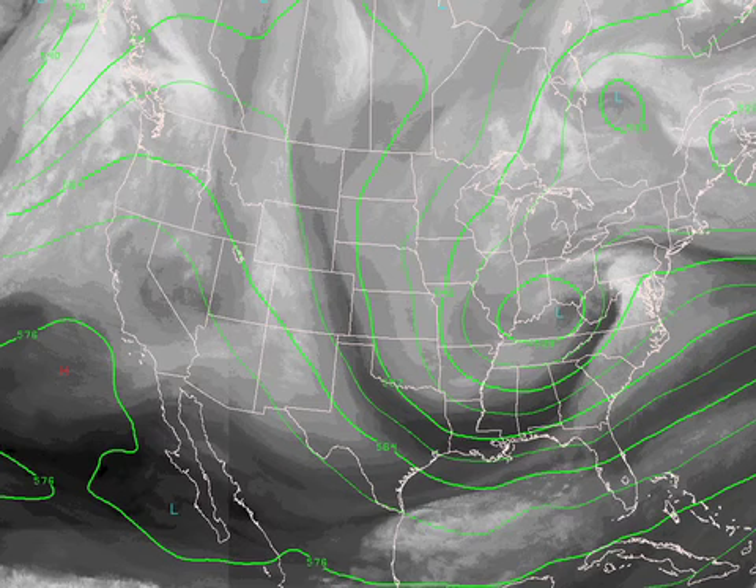Here's the water vapor satellite shot this afternoon. You can see that deep trough over the east, and a lobe is wrapping around that pocket of cold air aloft — that's producing those instability snow showers back to the northwest, as you'll see.